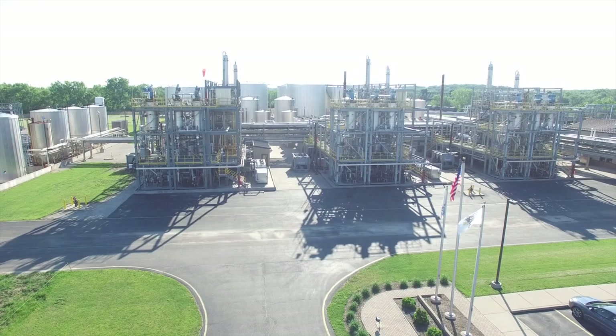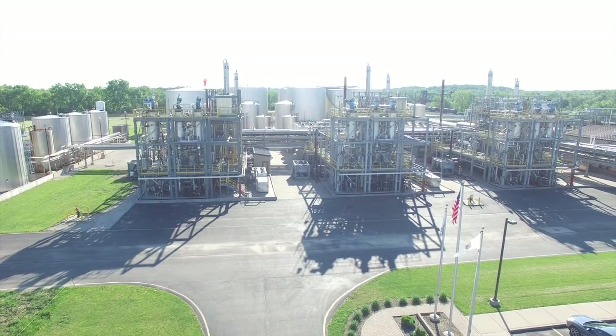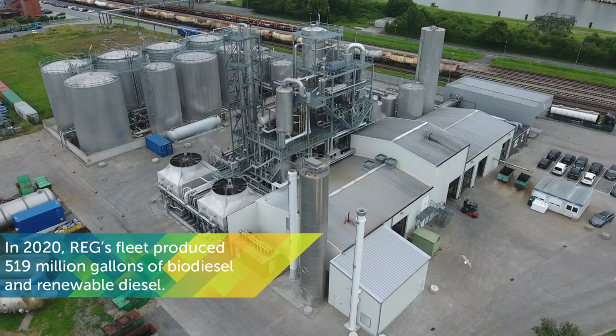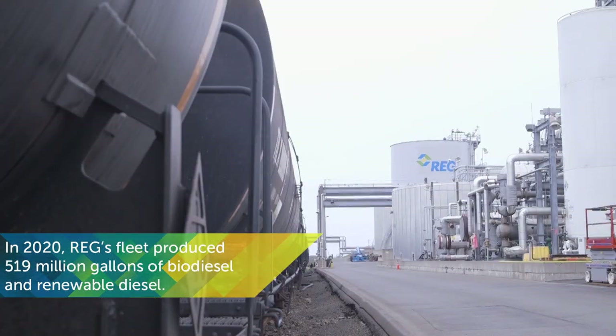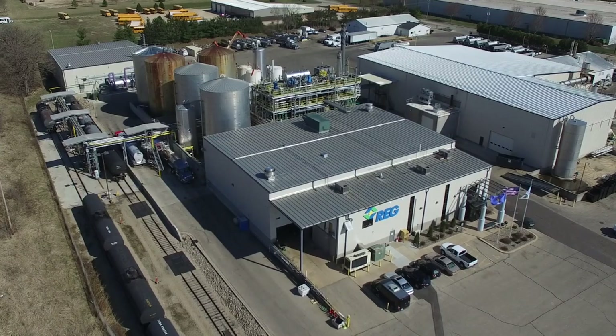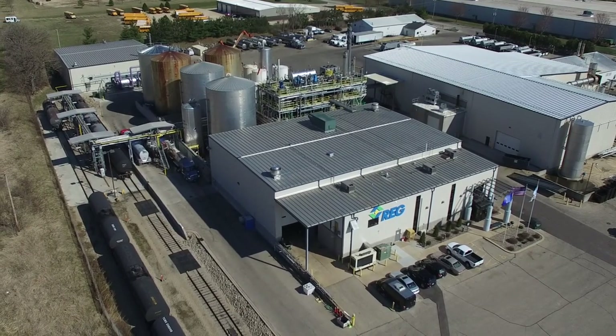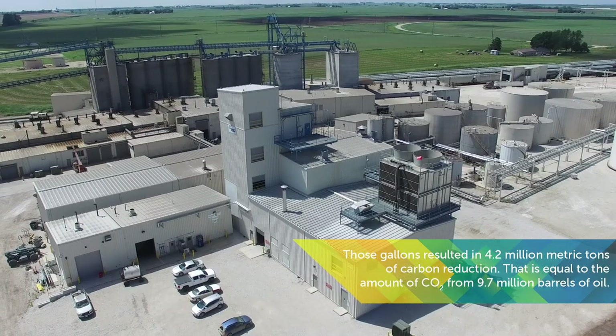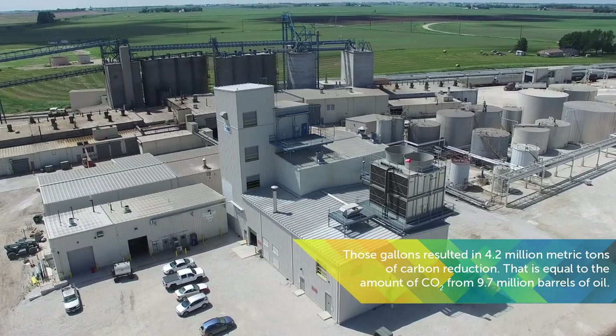REG has 10 biodiesel refineries and one renewable diesel facility located throughout the United States and Germany. In 2020, the REG fleet produced 519 million gallons of renewable fuels. These biorefineries convert fats, oils, and greases into cleaner-burning, lower-carbon biodiesel, a cleaner alternative to petroleum diesel.